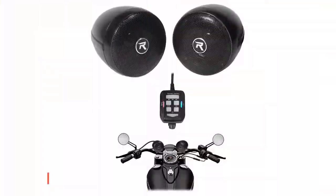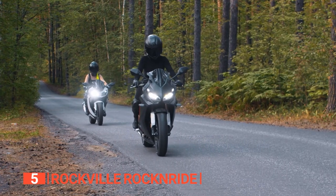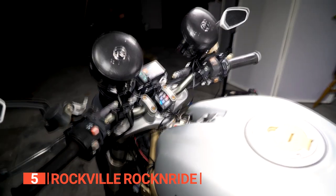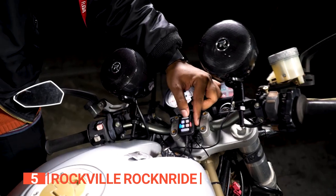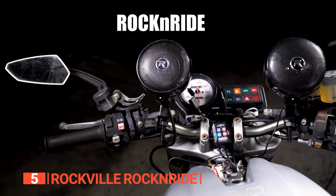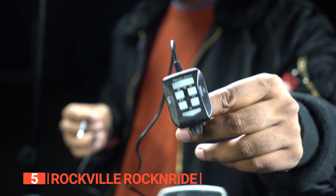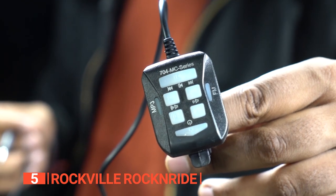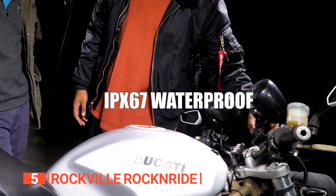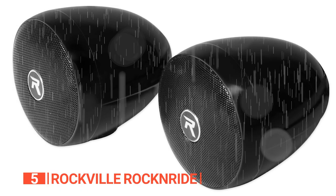The fifth product on this list is the Rockville Rock'n'Ride. Who said your motorcycle rides cannot be as fun as your car rides with blasting music? These speakers pack a punch with a peak power handling of 300 watts and a power handling capacity of 150 watts, delivering impressive sound quality. Even the inline controls are user-friendly, making it easy to adjust the volume and settings on the go. They're completely waterproof with an impressive IPX67 rating, so no need to worry about those unexpected rain showers.